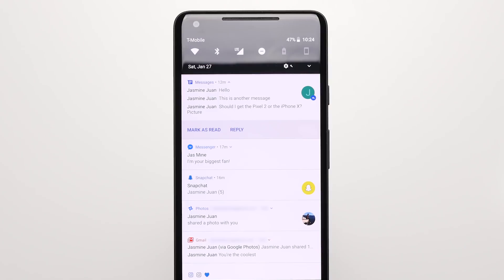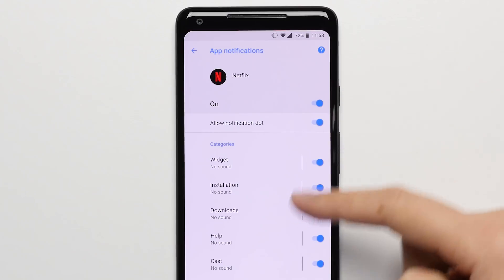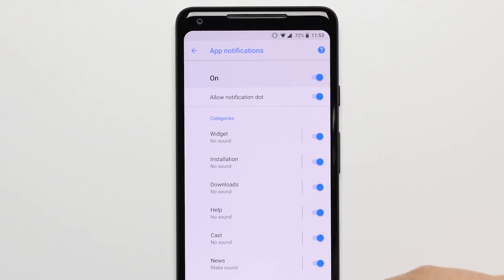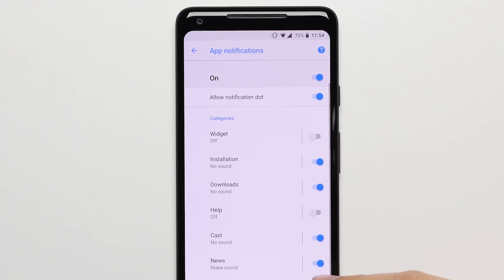Reason 13: Notifications. The Pixel 2 does a better job at handling notifications, grouping them per app instead of having one app take over your whole lock screen, and giving you the ability to turn off certain categories of notifications within an app instead of having to disable all notifications outright.